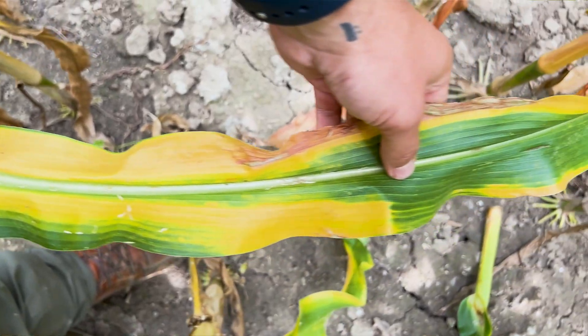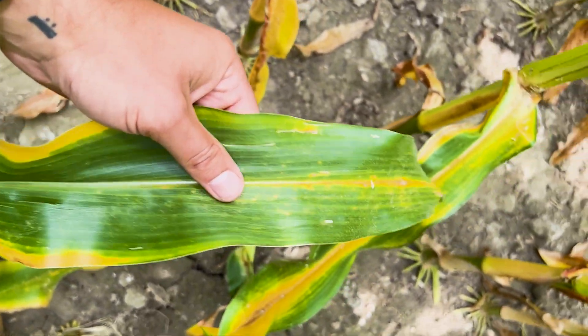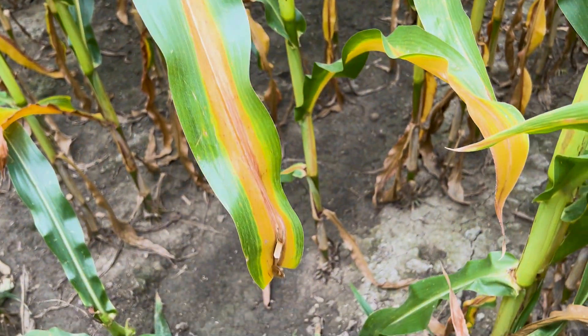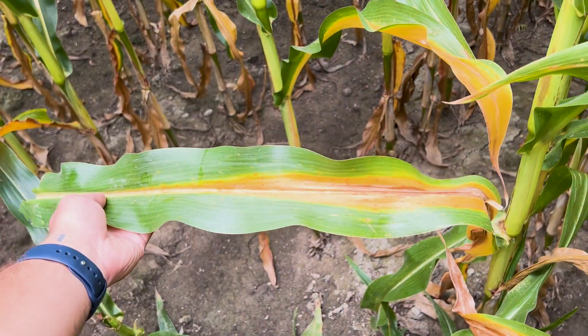On potassium, you're going to see a V-shaped yellowing pattern on the outside margin of the leaf. On nitrogen, you're going to see a V-shaped pattern starting at the tip but working its way down the vein of the leaf. When you get out in your field, take a look at these things and consider them.